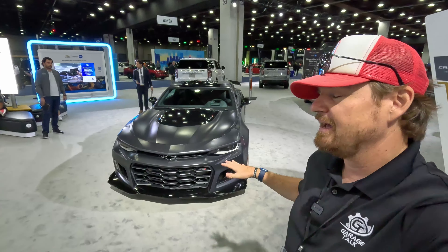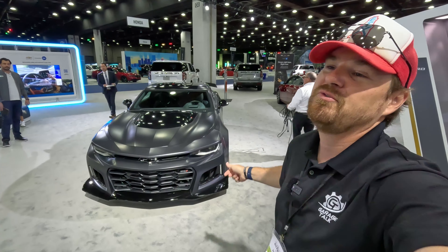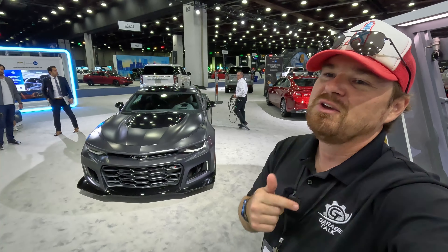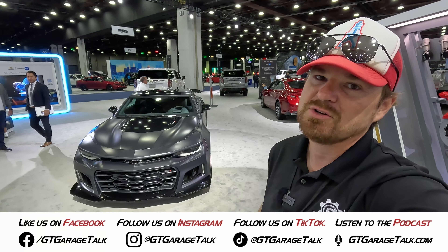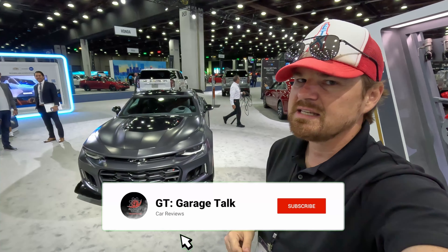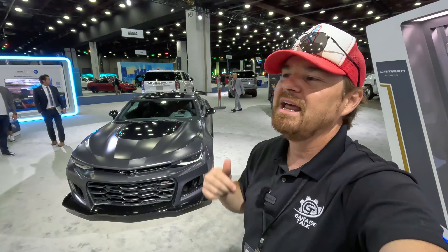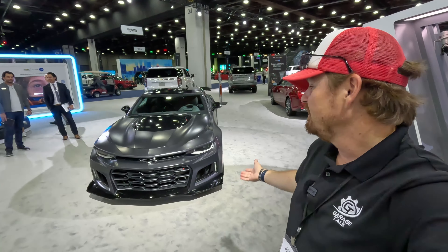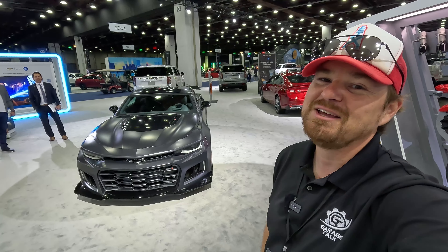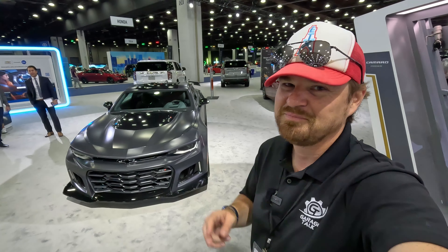Chevrolet has teased that this is not the end of the Camaro story, so if you want to see what the future holds for this brand, we'll be here to cover it. You can find us on all social media platforms — Facebook, Instagram, Twitter, TikTok, YouTube — everything is at GT Garage Talk, or you can go to gtgaragetalk.com. Be sure to hit that subscribe button below and ring the bell so you're notified when more videos from this show come out. We've got a lot of content coming out later this month. Until next time, bye.